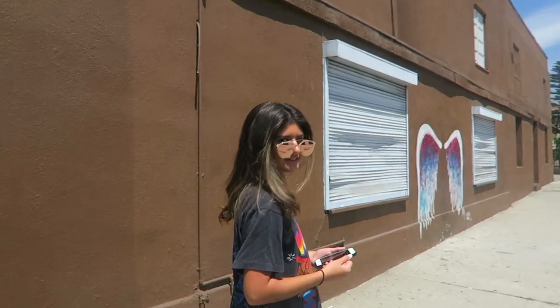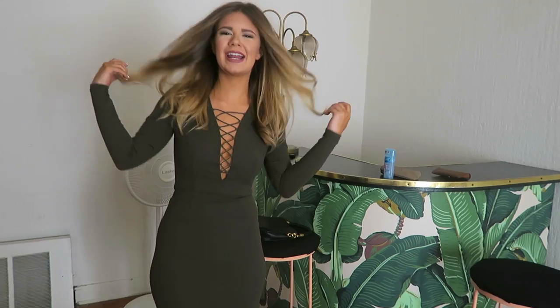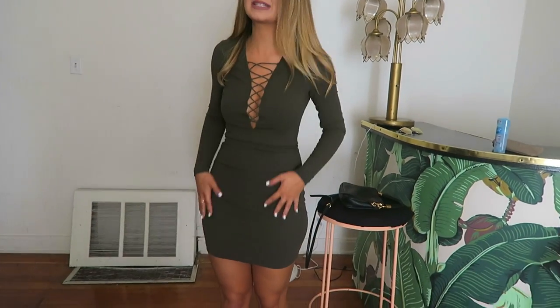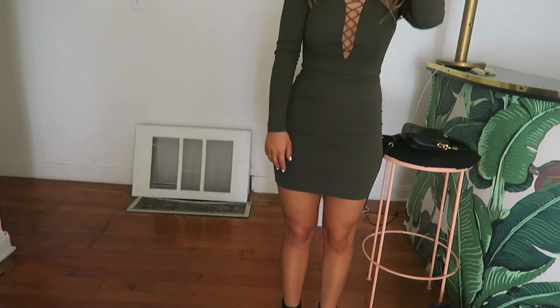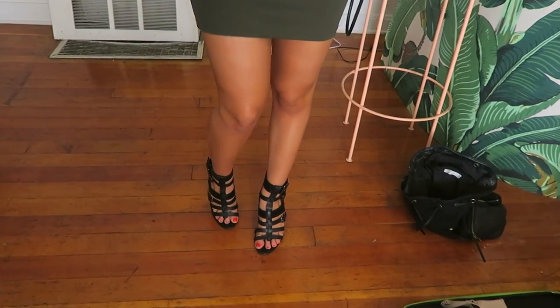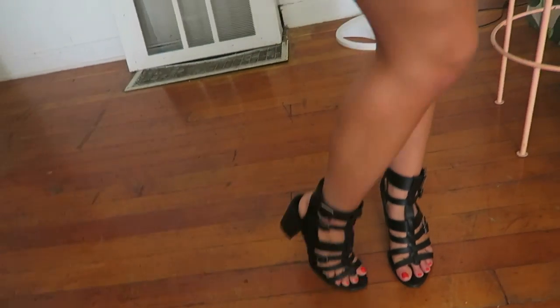Me and Jasmine just came across these angel wings — wow! I just got my hair done at the Dry Bar, got a blowout, and now I'm all ready for BeautyCon. My outfit for today: this dress from Missguided, the same Fashion Nova shoes from last night — super comfortable — and some gold rings.